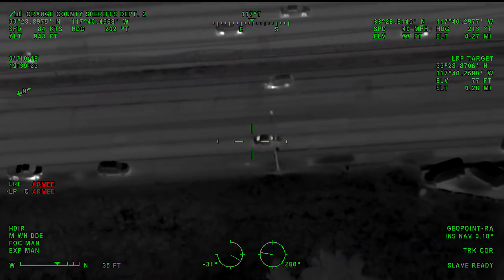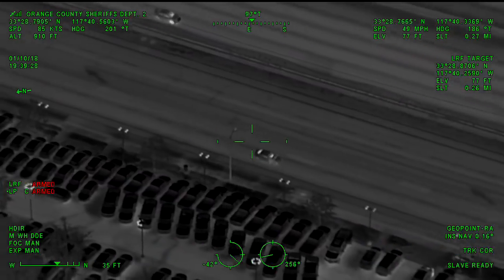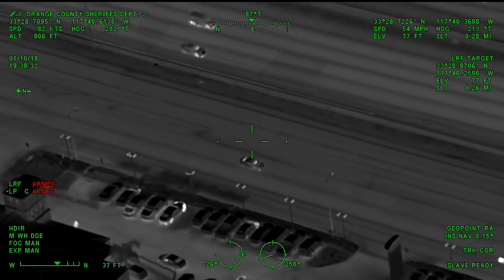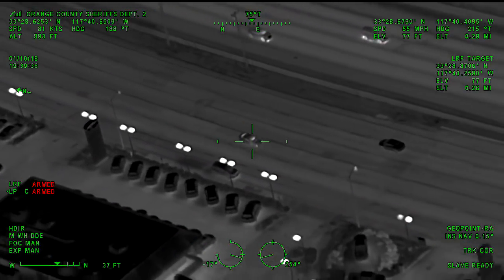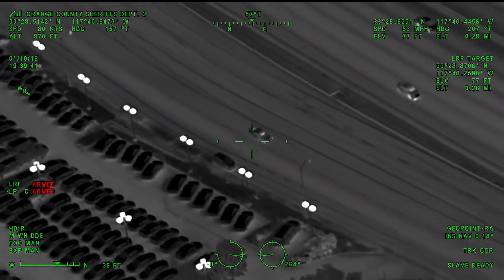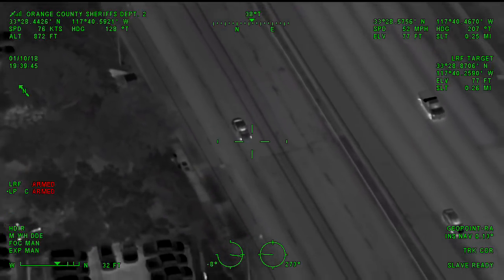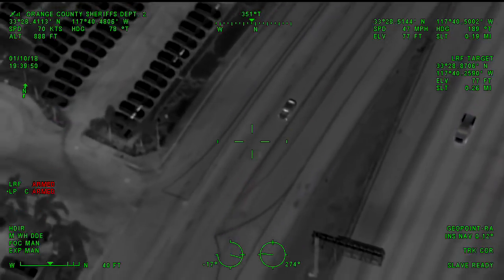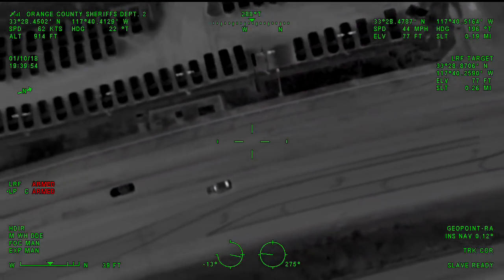10-4, southbound Camino Cap. Sam 34, do you have any units available? 10-49. I'm 34, all of them are 10-6 at this point. 436, I'll be 10-98 and in route. 10-4, 436. 5-4-33, we're 10-97 here.